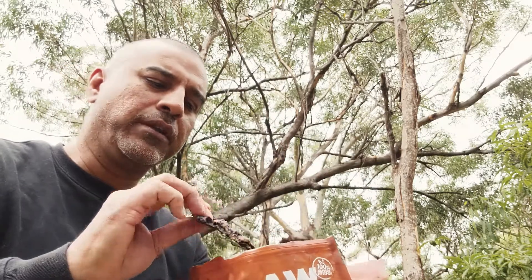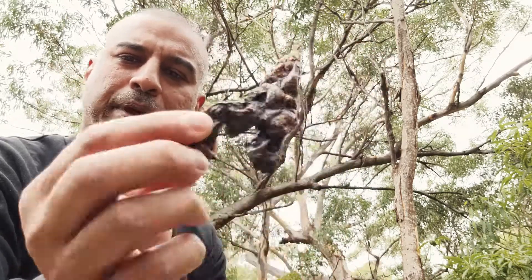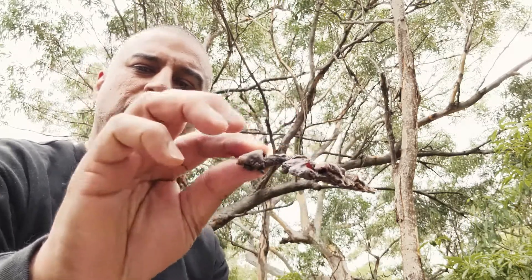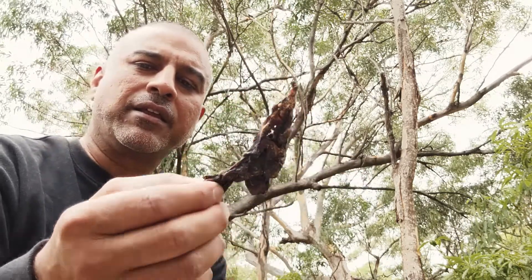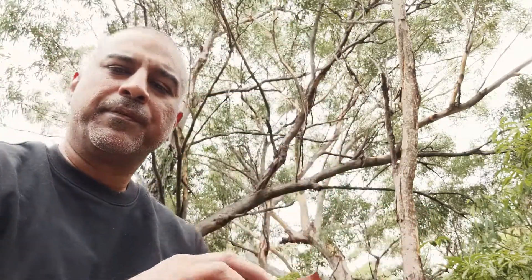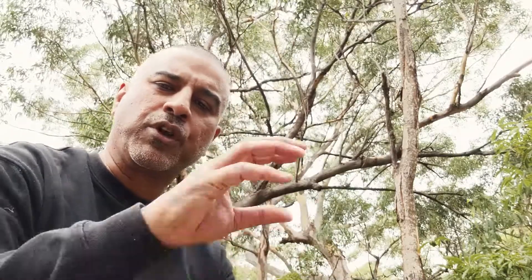They're never going to win a prize for being the best looking treat, but they're action-packed with nutrients and minerals. They're not cute balls or cute little shapes or anything like that — I know there is a trend towards that to humanize these types of products.